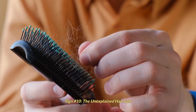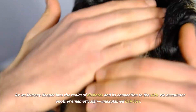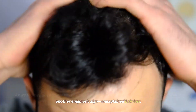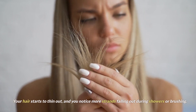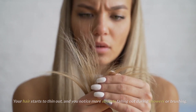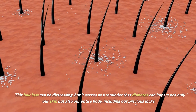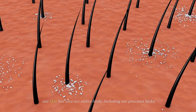Sign number 10: unexplained hair loss. As we journey deeper into the realm of diabetes and its connection to the skin, we encounter another enigmatic sign — unexplained hair loss. Your hair starts to thin out, and you notice more strands falling out during showers or brushing. This hair loss can be distressing, but it serves as a reminder that diabetes can impact not only our skin but also our entire body, including our precious locks.